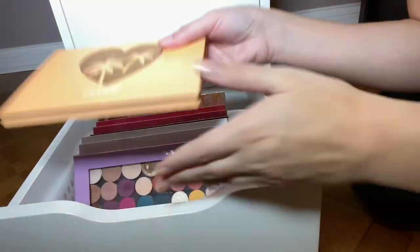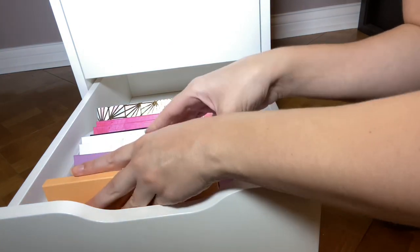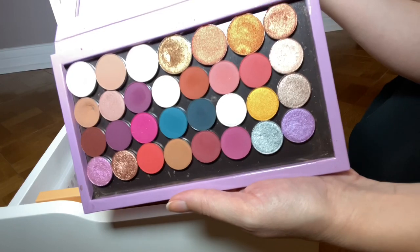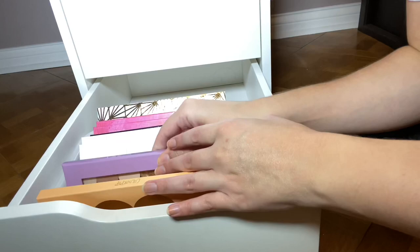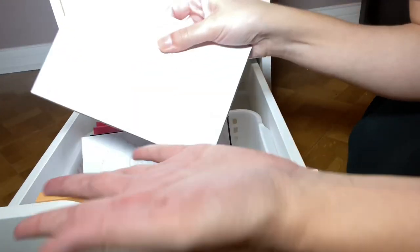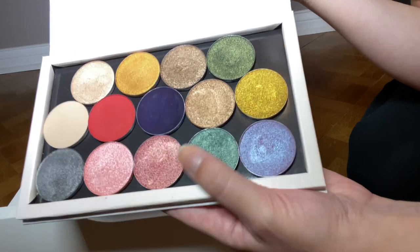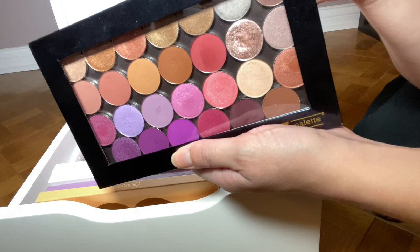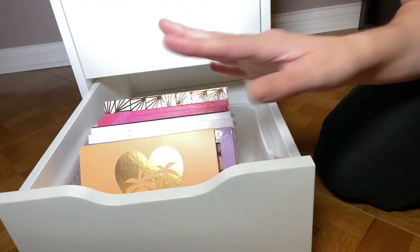The bottom drawer is all of my single eyeshadows. These are all ColourPop, and then palettes with depotted eyeshadows — I know I need to use these more. These are mostly depotted ColourPop; I decided to depot all those little ColourPop palettes because they're magnetic and it was pretty easy to do. This one is more ColourPop and some other random stuff. This one is depotted Juvia's Place and then more single eyeshadows — these are mostly Coastal Scents. Alrighty, so that is it for this makeup collection and storage video.